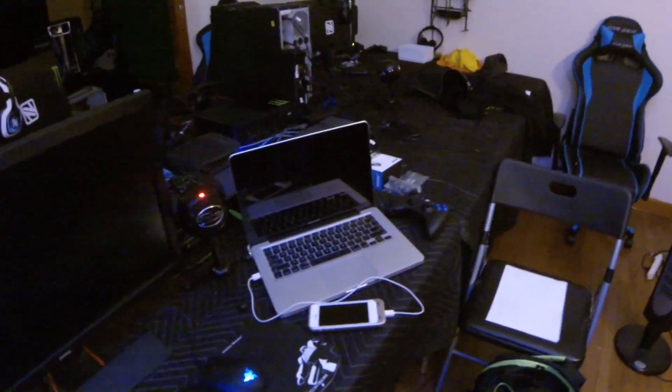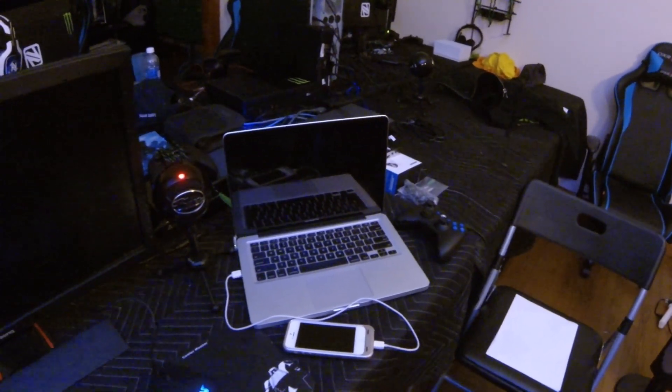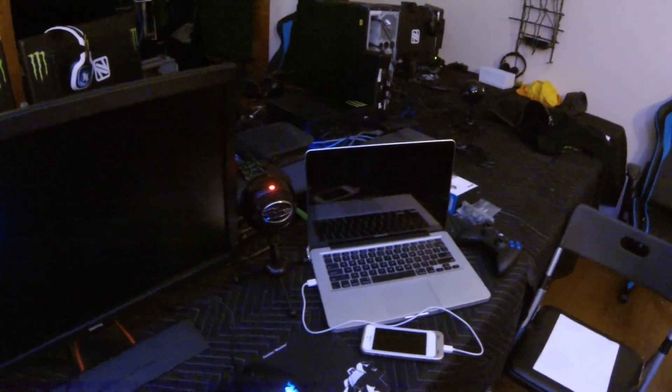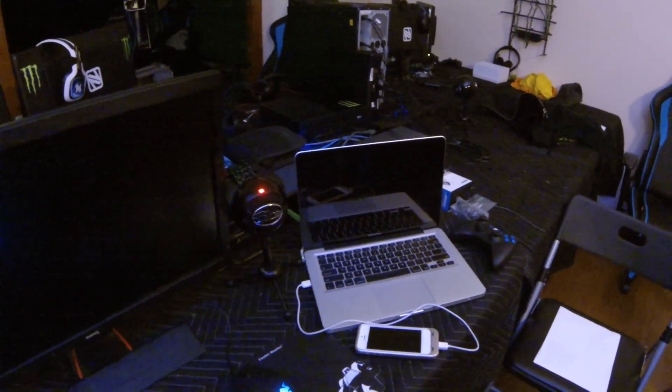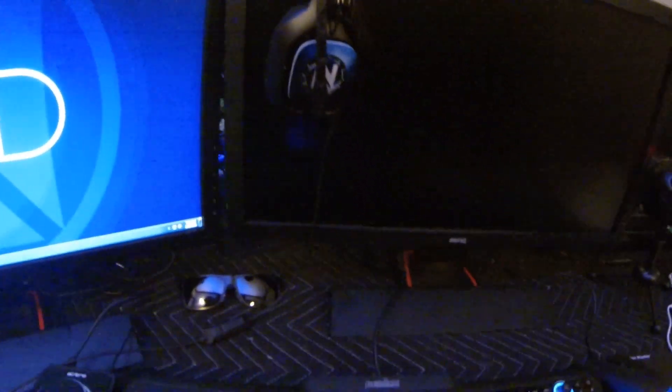I got the MacBook Pro — I use that when I travel, I love it, it comes in so handy. I got my Snowball mic, so I record my commentaries on gameplays or live comms with that. If I'm not using my Astros — which are sick by the way — look at that Envy speaker tags.